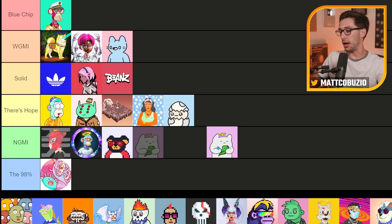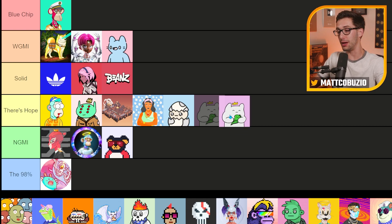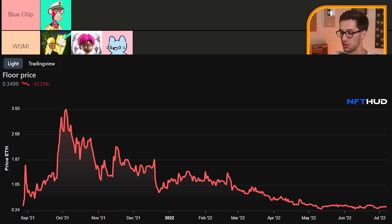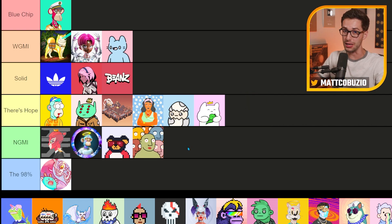We got Cool Man's Universe — a project that's been around for a while. I've heard about it and the founders here and there but truly don't know anything about this project. For that reason I'm going to put it in 'There's Hope' because who knows — could be hopium, could be nothing. We got Creature World up next — also heard about it a long time ago. There's potential but it's unlikely, so I'm going to say it's not going to make it.